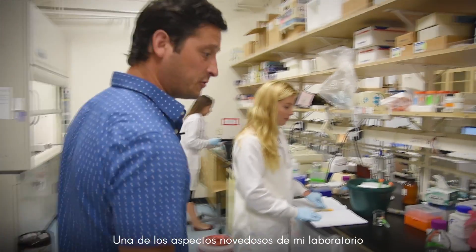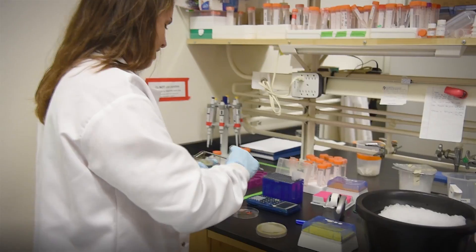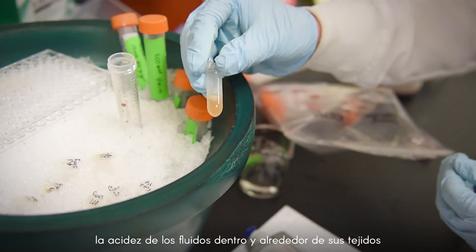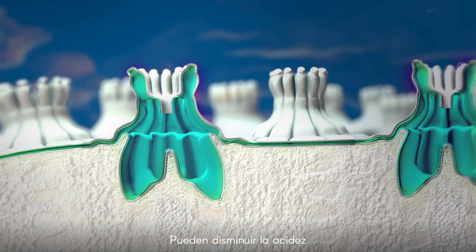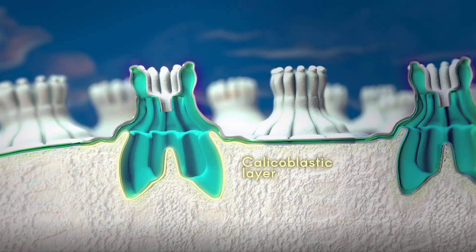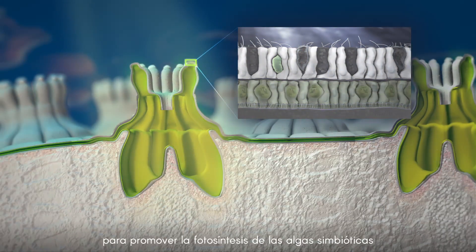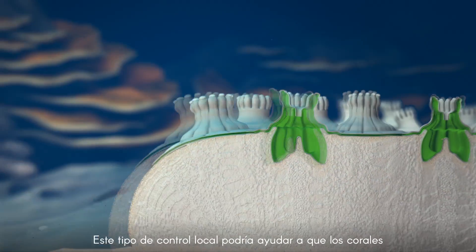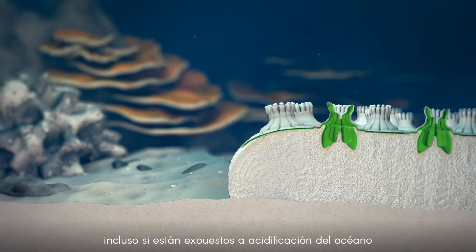The novel thing about my lab is that we're using techniques previously used for medical research to study coral. One exciting discovery is that corals can regulate the acidity of fluids in and around their tissue. They may decrease acidity to enhance skeleton building by the calicoblastic cells, or increase acidity to promote photosynthesis by symbiotic algae in their gastrodermal cells.